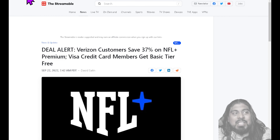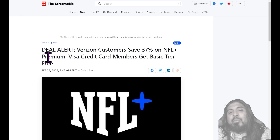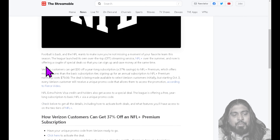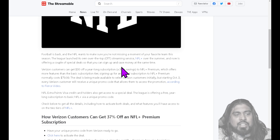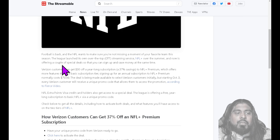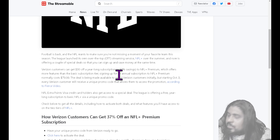Today's article is from The Streamable, and it's talking about a deal for Verizon customers — you can save 37%. Visa credit card members get the basic tier for free. Football is back and the NFL wants to make sure you're not missing a moment of your favorite team this season. The league launched its own over-the-top OTT streaming service, NFL Plus, over the summer, and now it's offering a couple of special deals so you can sign up and save money at the same time.